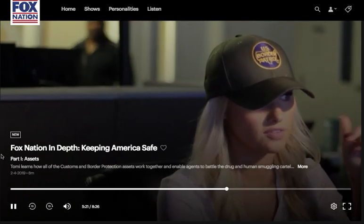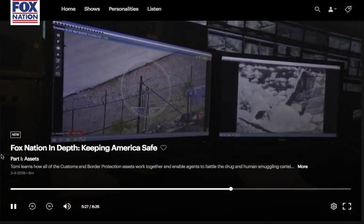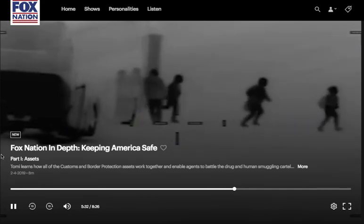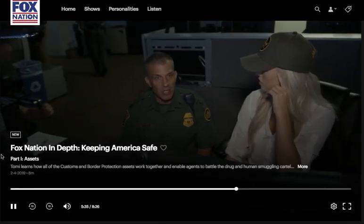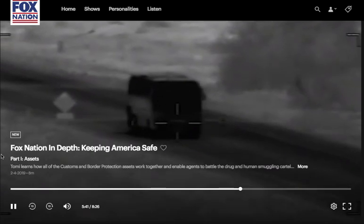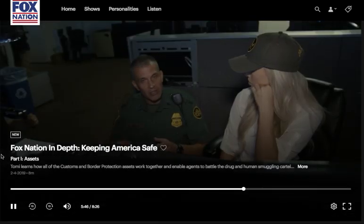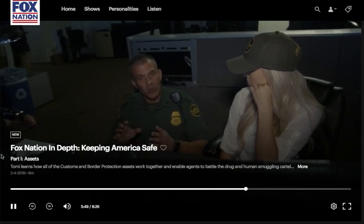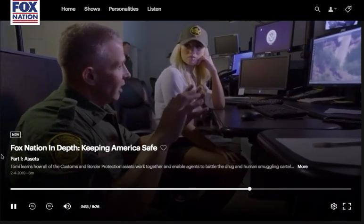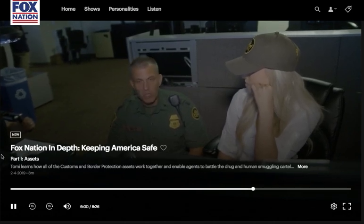Without cameras, we would have to have agents on all these hilltops where camera poles are. Downtown Nogales is compacted — very deep canyons, very rugged. Agents sitting on hilltops wouldn't be able to see down into those canyons or see people jump the fence and blend into the community. Cameras do that work for them, allow the appropriate response and tracking, and allow us to allocate resources much better.